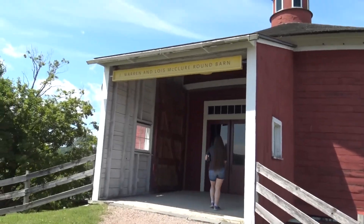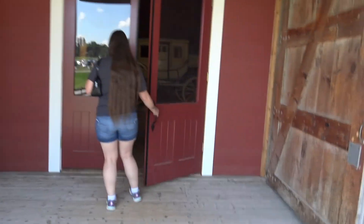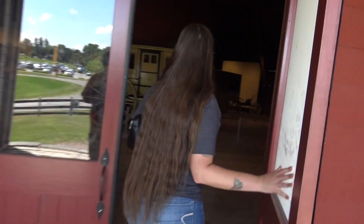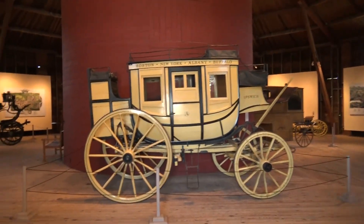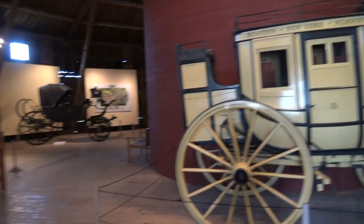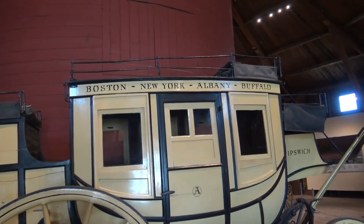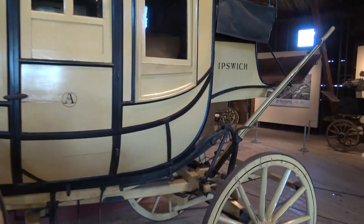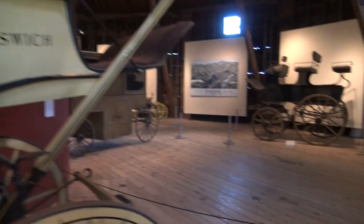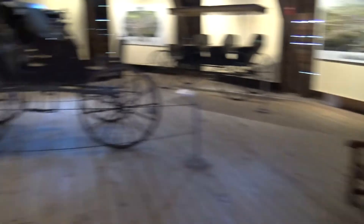Starting at building number one — the round barn. I thought we were just going to look at a round barn, but we have all these old horse-drawn carriages in here. Doesn't this one go to Ipswich? It does go to Ipswich — from Boston to New York to Albany to Buffalo to Ipswich. Ipswich, in case you don't know, is a little town north of Salem, Massachusetts. It looks like this one even has the little whip.